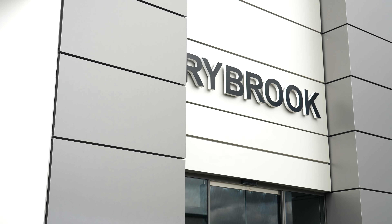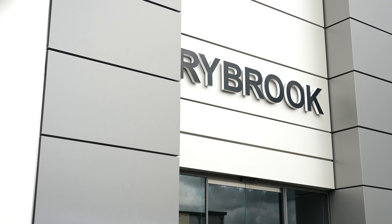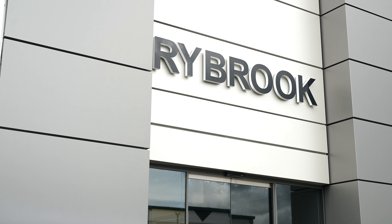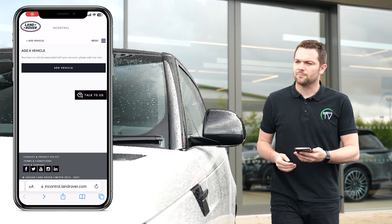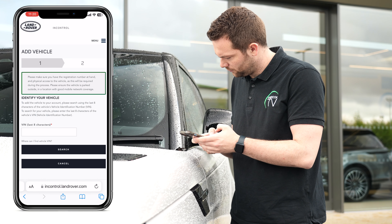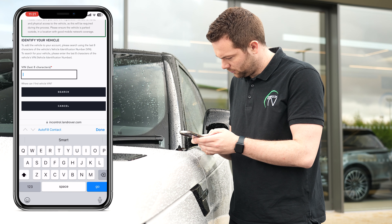Next, you need to link the app to your vehicle. This can be done upon handover by your representative Land Rover retailer, or it can be done via entering the VIN number of your Land Rover into the InControl website and following the instructions provided.